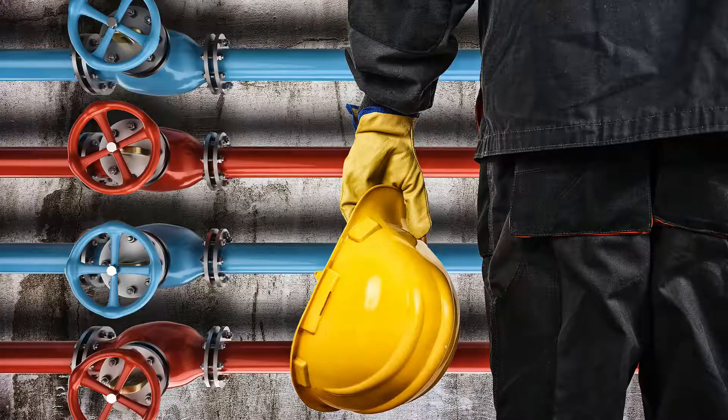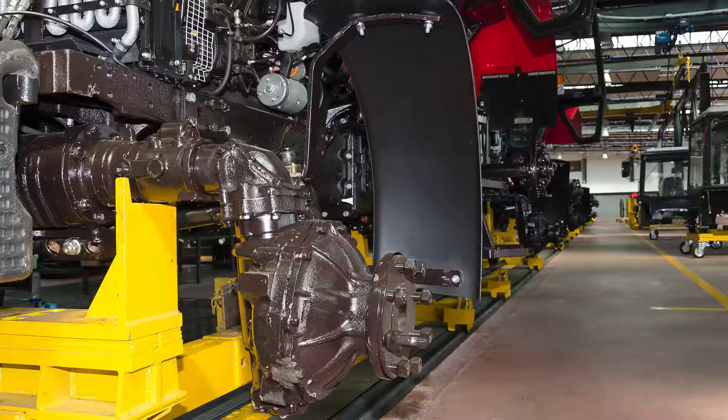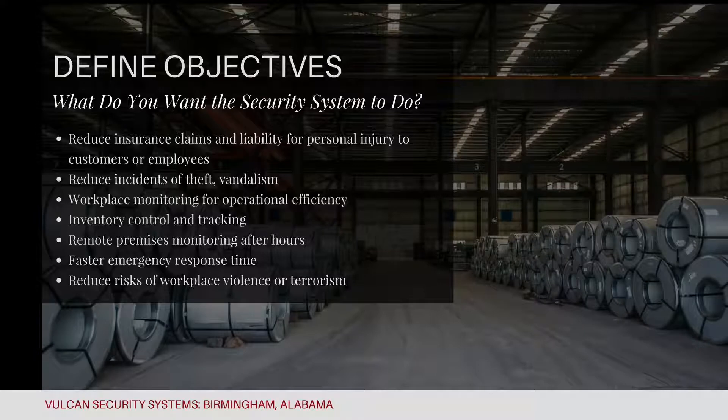Are you focused on reducing insurance claims, liability for personal injury, whether it's workers' compensation or liability to third parties visiting your premises? You may be wanting to reduce incidents of theft or minimize the chance of vandalism. You may also be monitoring for workplace efficiencies, looking at inventory control and tracking inventory through your manufacturing process. Perhaps you want to monitor your premises remotely after hours or during business hours, or get faster emergency response time.